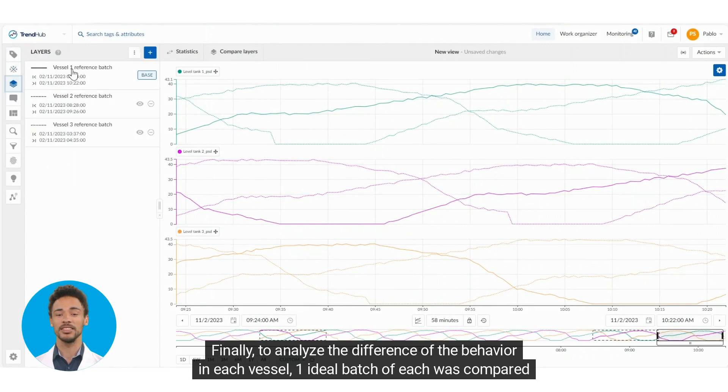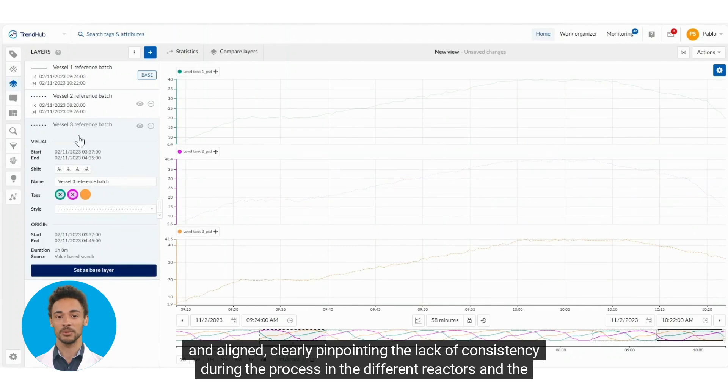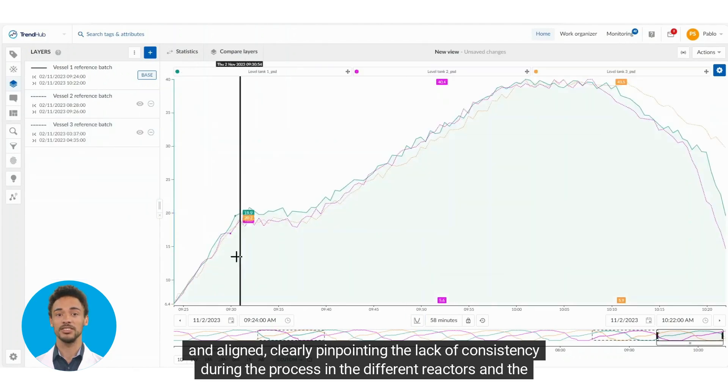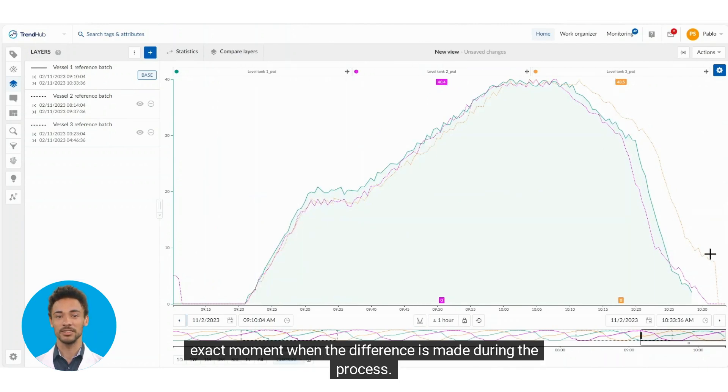Finally, to analyze the difference in behavior in each vessel, one ideal batch of each was compared and aligned, clearly pinpointing the lack of consistency during the process in the different reactors and the exact moment when the difference is made during the process.